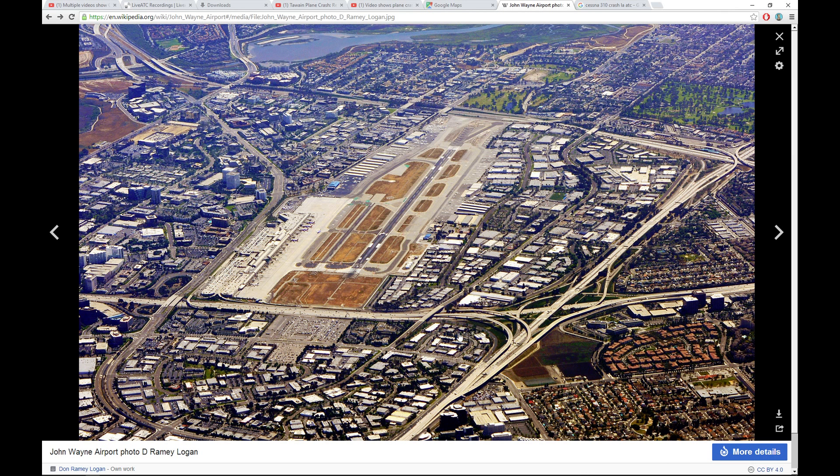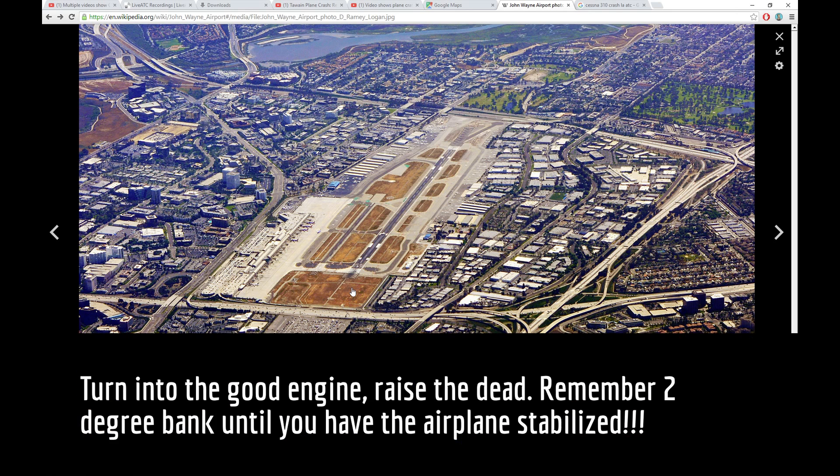Looking at where the airplane is in relation to the runway, this base leg was pretty tight. Once you get that angle of attack as far as your bank goes, if you're putting any kind of rudder in, you're turning into your bad engine. That is a scenario — it's a tough situation, it can be deadly. I'm not here to judge or anything like that, we're just talking about it.